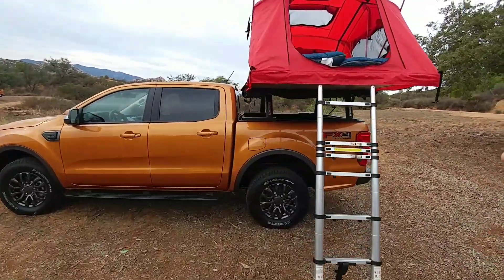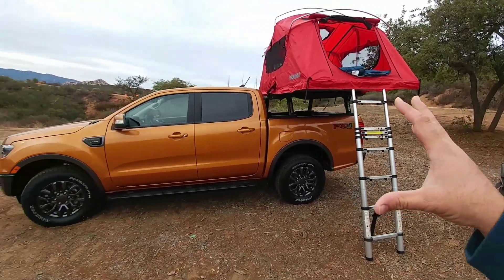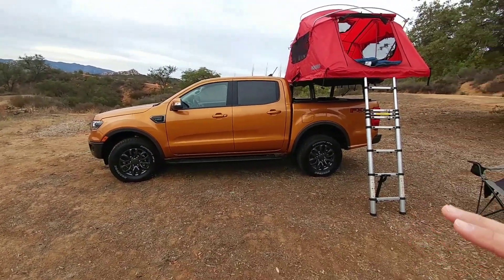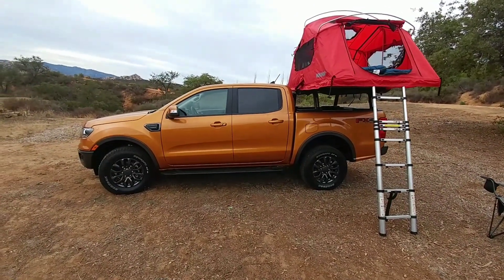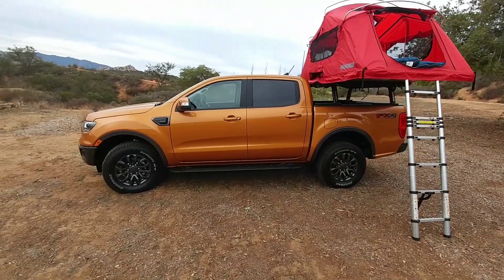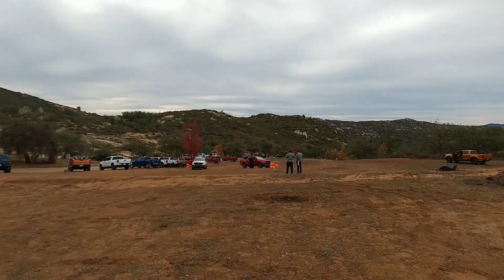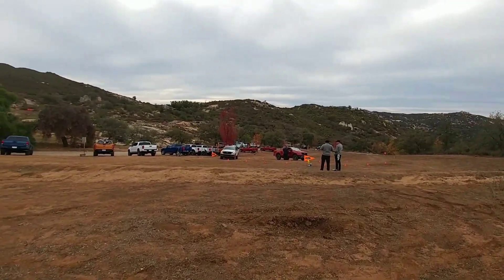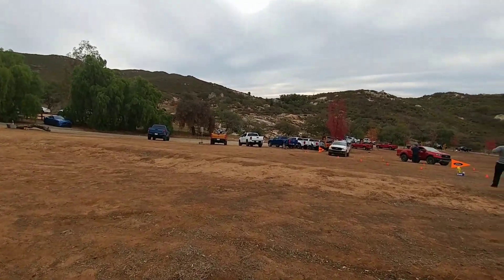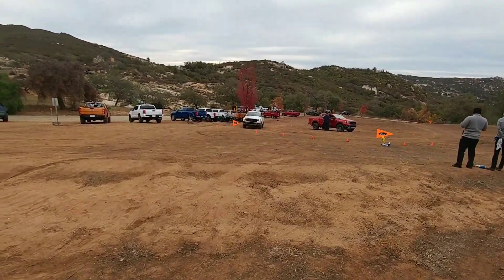Ford has partnered with Yakima to give all sorts of different options for equipping a new Ranger with a bunch of gear you might use if you're gonna go out camping, kayaking, all sorts of different things. They look really good too when equipped with some of their gear. This is a really great environment for doing all sorts of driving. I'm gonna hop into one of these trucks and see how well it performs off-road.